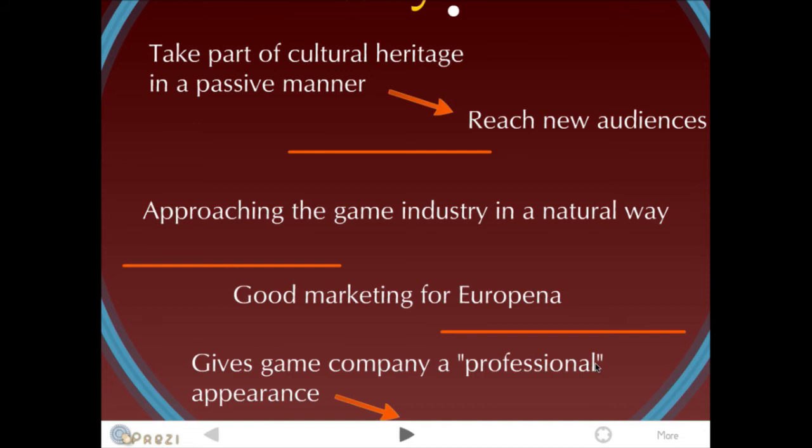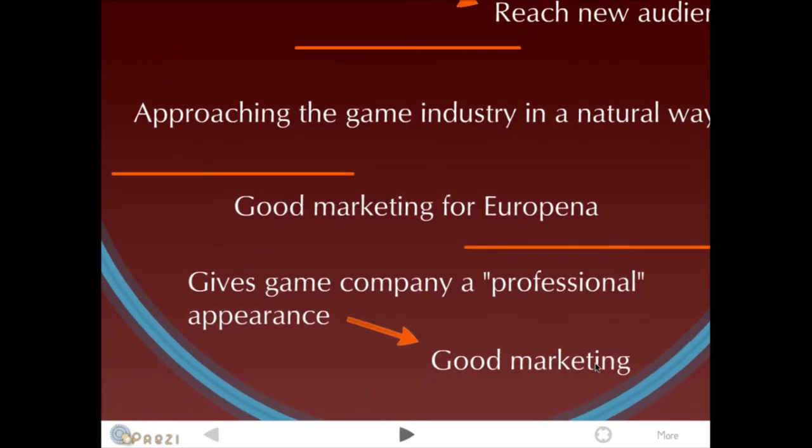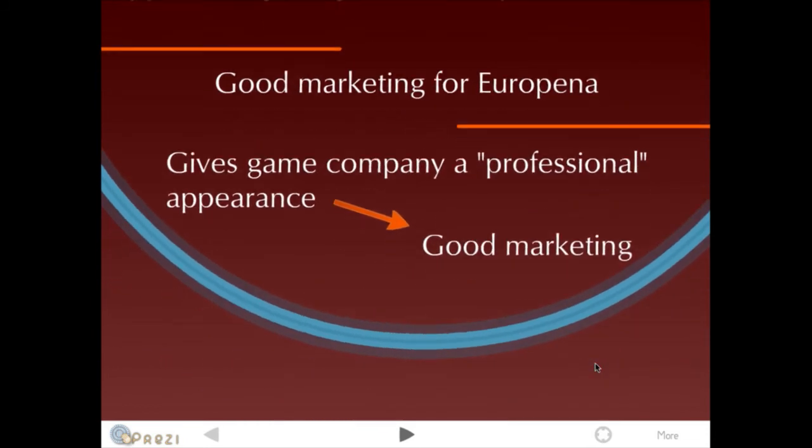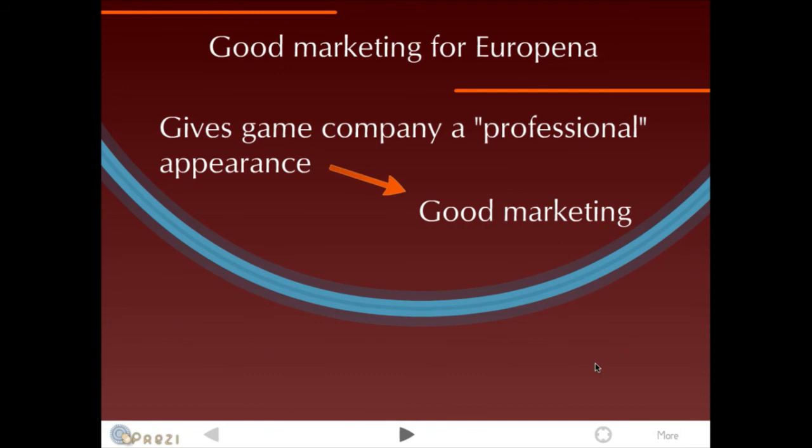This is approaching the game industry in a natural way, not forcing a game to include historical data. And this would be good marketing for Europeana. It also gives the game company a professional appearance for wanting to have real content in their games, which is good marketing for that company as well.